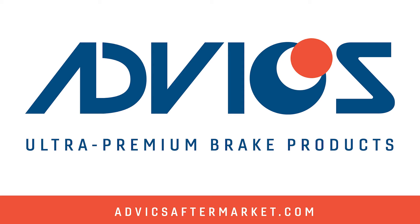This video is sponsored by Advix. With over 30 years of OE expertise, Advix engineers and manufactures the aftermarket's most advanced ultra-premium brake products. Visit AdvixAftermarket.com to learn more.